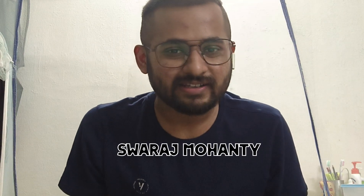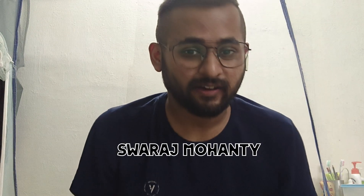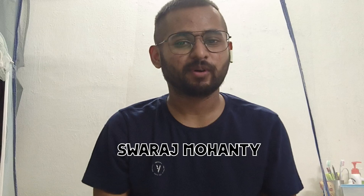Hello everyone, welcome to the channel. This is Swaraj Mohanty, and congratulations to all those people who have joined first year MBBS this year. In this video, I'm going to be telling you about the books you should have in anatomy, or which books you should choose according to your need or situation in first year of college.